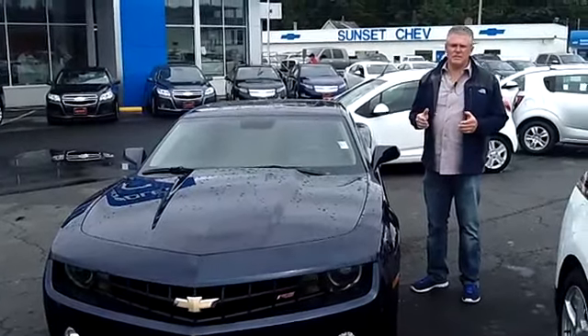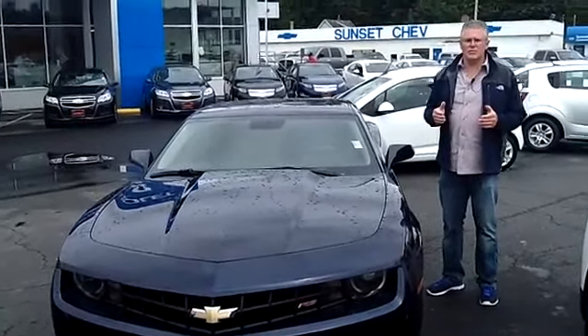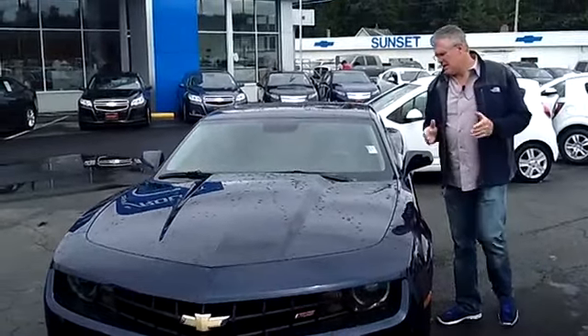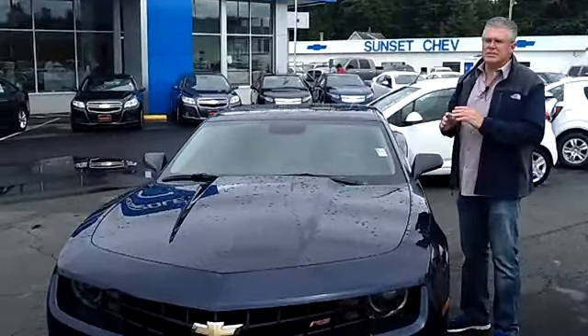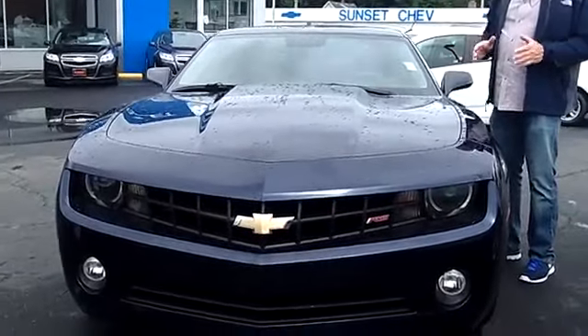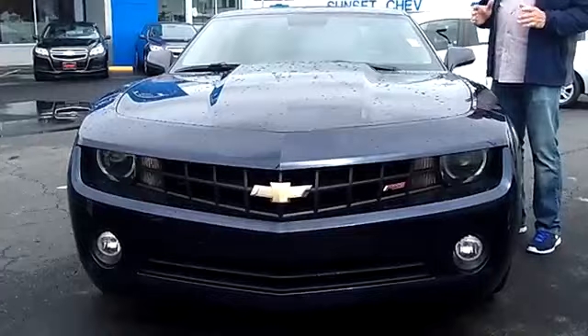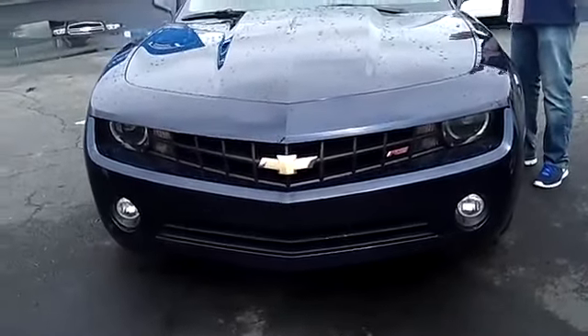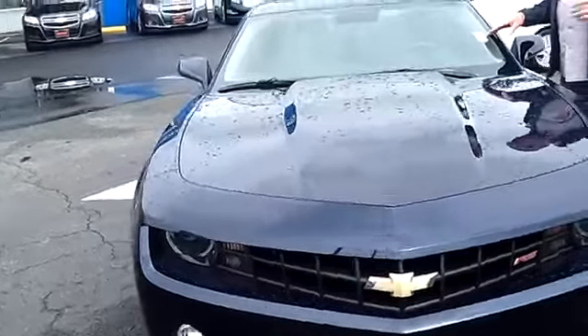Hi, I'm Buzz Nielsen from Sunset Chevrolet in Sumner, Washington State's number one Chevrolet dealer for 15 years in a row. I'm going to do a walk-around presentation on this absolutely gorgeous 2010 Chevrolet Camaro RS. This is a loaded 2LT car that has virtually every option you could ever want or need. Stock number is 6302B.